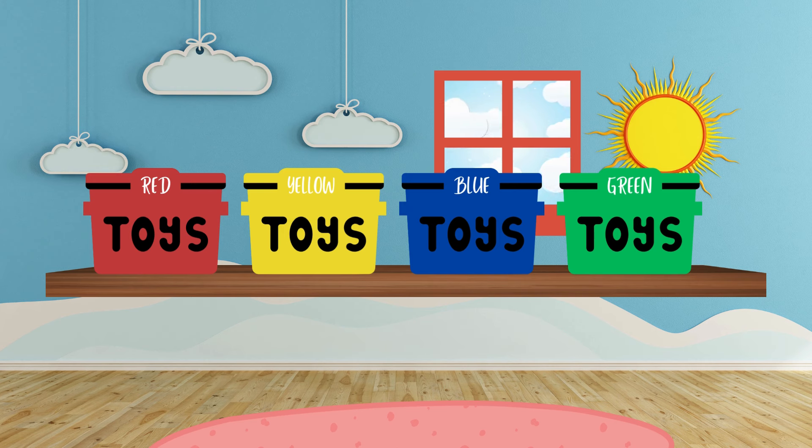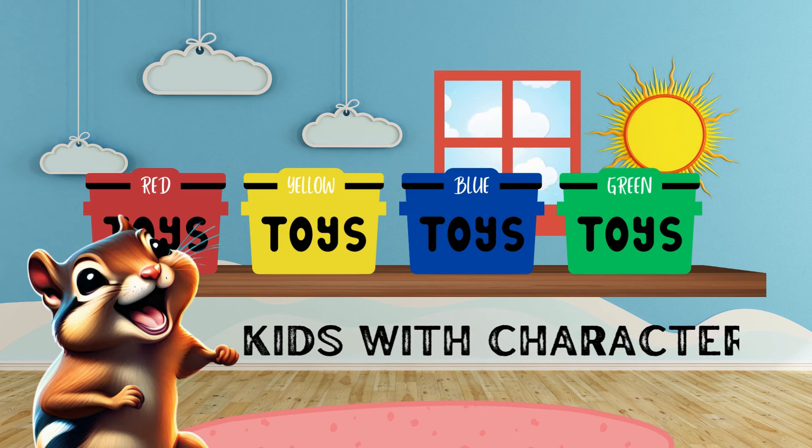The color green! Great job, you are a color sorting master! The room is all clean. Be sure to check out our other educational videos at the Kids With Character channel.